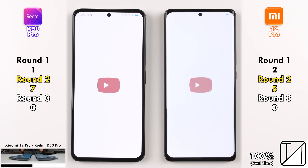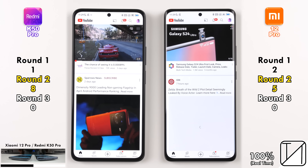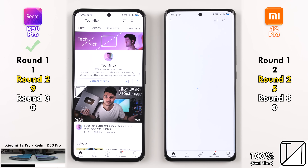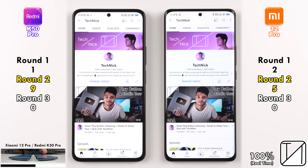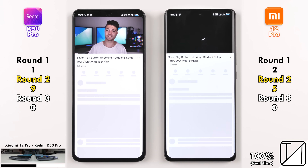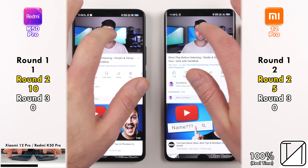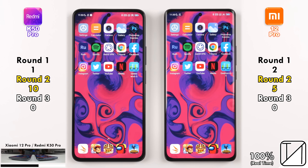Going into YouTube, can the Xiaomi do it again? No, it cannot. The Redmi K50 Pro and its Dimensity 9000 four-nanometer chipset picks up its eighth point. Going into my channel, the Redmi picks up its ninth point. Opening the same video on both devices, the Redmi plays the video quickest and loads the whole page faster as well, picking up its tenth point — double the points of the Xiaomi 12 Pro.